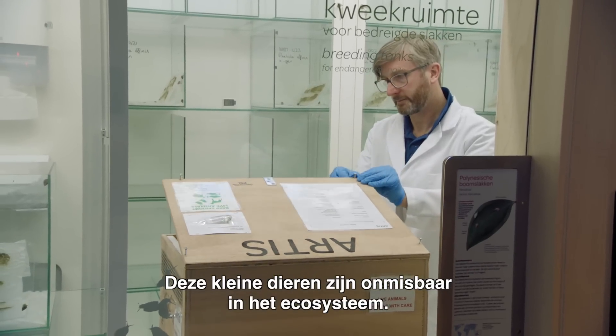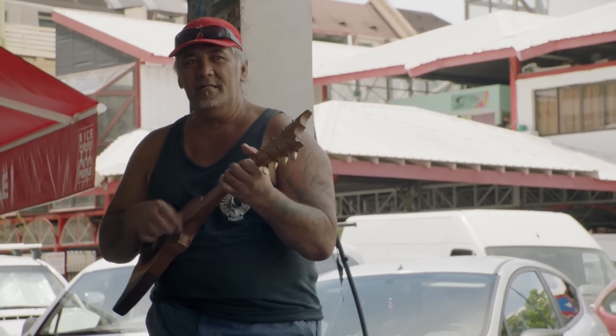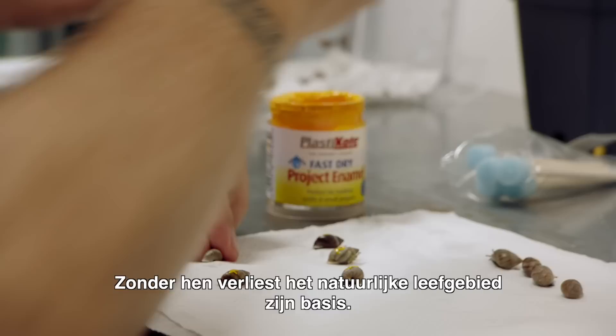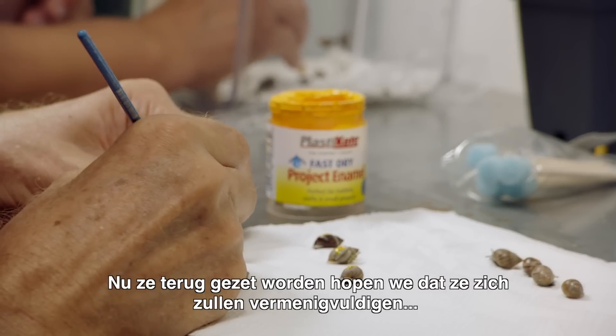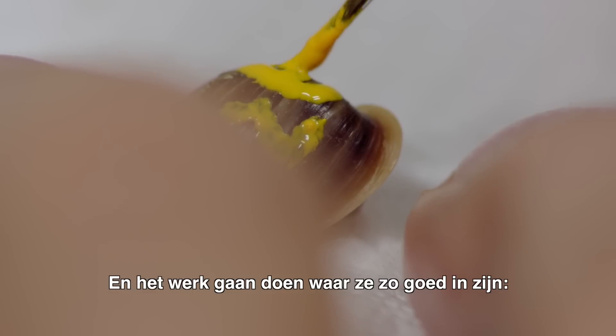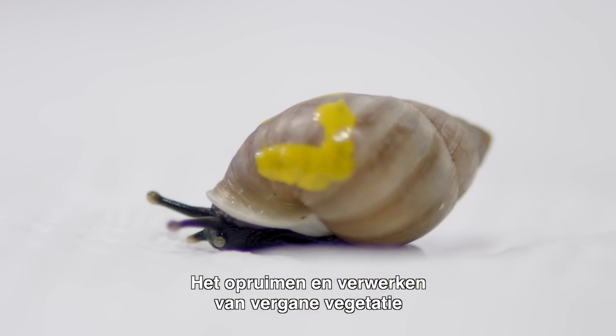These are the little things that make the world go round. Without them, the habitat starts to lose its condition. Hopefully when we put them back, they start to build in number and do the job that they do so well by controlling the detritus and the rotting material.